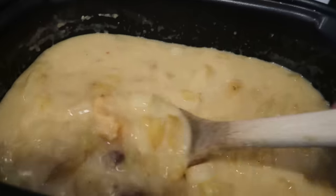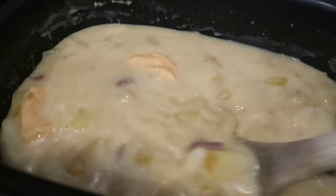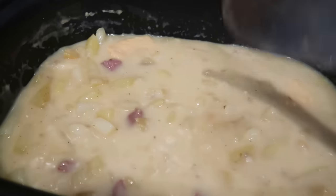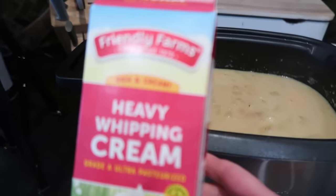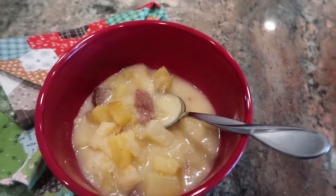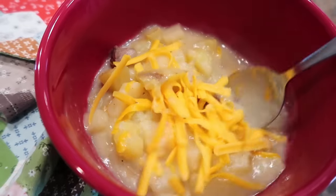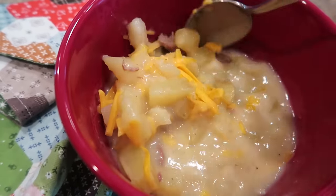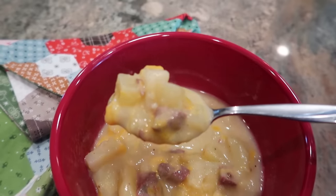My potato soup is done. These are the little parmesan wedges that I put in there to help flavor the soup — when we spoon it out we just make sure we don't get those in the bowl. I was going to add the rest of this heavy whipping cream from the refrigerator, but I already tasted it and it doesn't need it — it's already creamy and flavorful enough. I'm just going to shred up a little cheddar cheese for people to stir into their bowl. This is going to hit the spot on a super cold day.